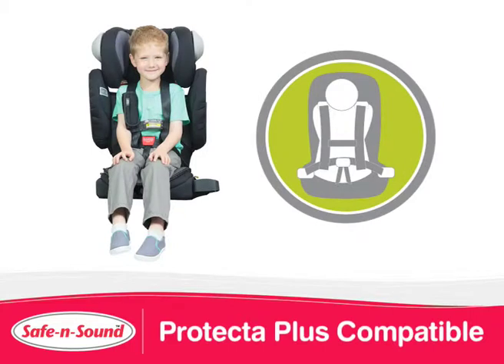The Encore 10 is suitable for use with the Safe & Sound Protector Plus Child Harness and connects to the Versa-Tether connection. The Child Harness retains the child's upper torso and limits movement that may cause injury or death.